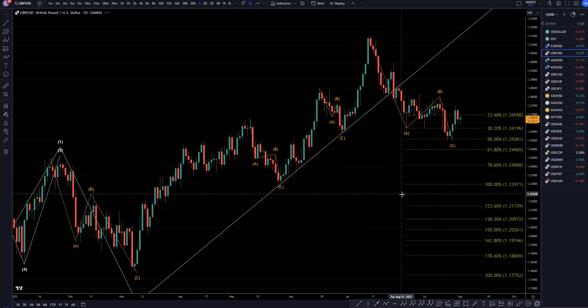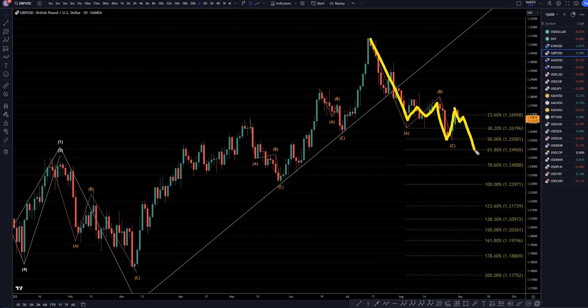Taking it down to the daily time frame, I do admit that this does look like an ABC correction right here, and it does look like it could possibly be over. Now the dollar index, to me, doesn't really look like it's going down in a big way yet, which does make me think that this could possibly be going down also. I think the dollar index is still going up, so I do think that there's a very good chance that this may still end up going down.